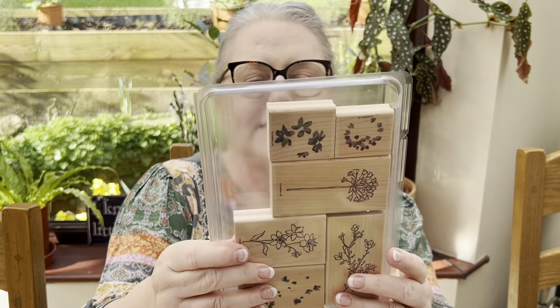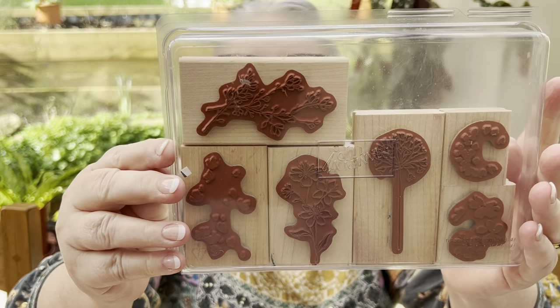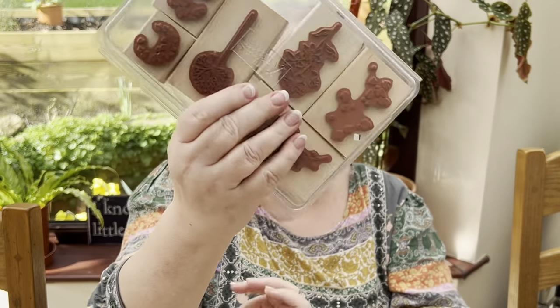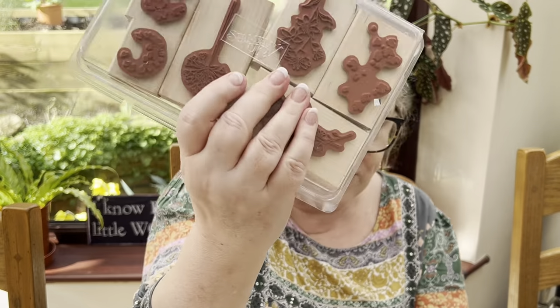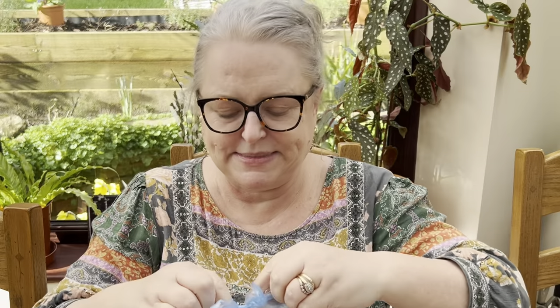Stampin' Up again. These are the ones I tried to order and I couldn't get them — they wouldn't send them from America to me. Three pounds for those. And then I got this bag. I haven't even opened it yet, but there's some big stamps in here. This was 15 pounds.